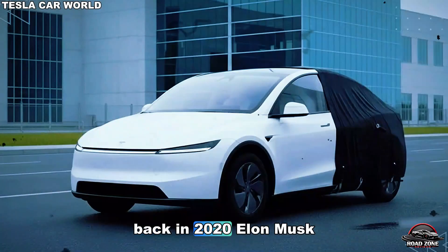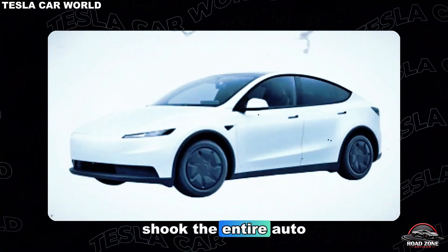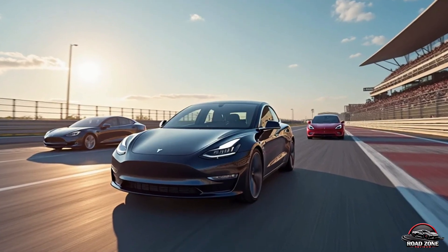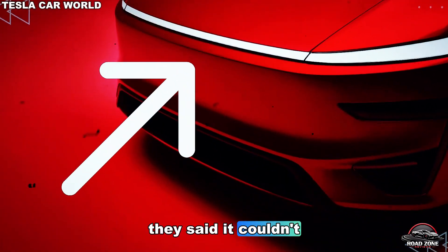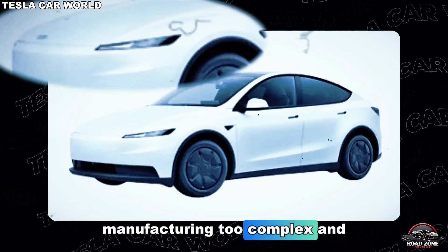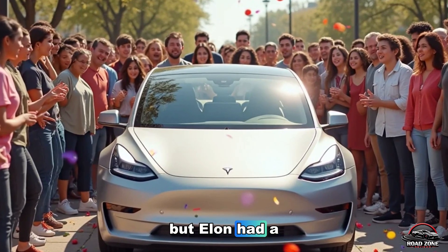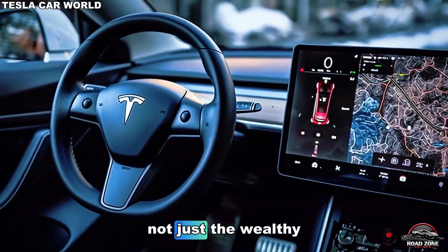Back in 2020, Elon Musk made a promise that shook the entire auto industry: a $25,000 Tesla. At the time, critics laughed. They said it couldn't be done. Battery costs were too high, manufacturing too complex, and profit margins too thin. But Elon had a vision — to electrify the masses, not just the wealthy.